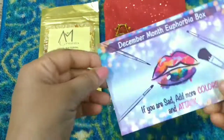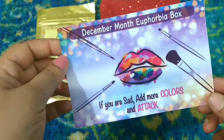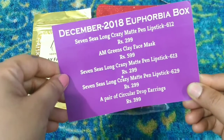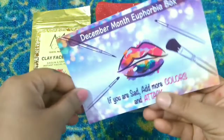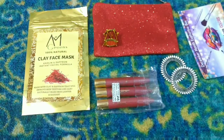The card says 'December month Euphoria Box — if you are sad, add more colors.' Here is the description of all the products: each acrylic lip crayon is 299 rupees, the face mask is 599 rupees, and the earrings are 399 rupees. So these are all the products we have received for this month.